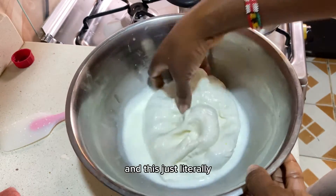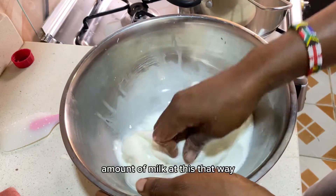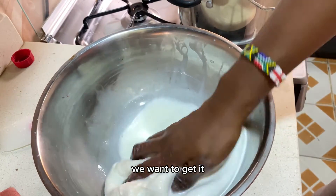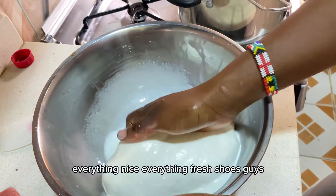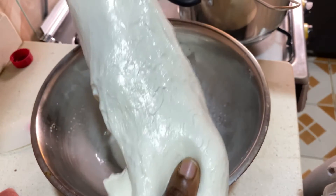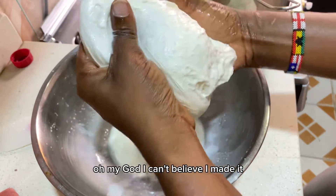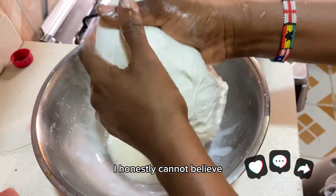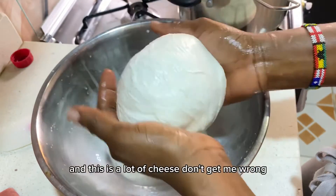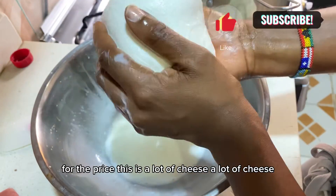If you only knew how much this cheese has stressed my life! Now we just want to squeeze out all the remaining water. I'm transferring the curds and squeezing them out. Look at this cheese — fresh, beautiful. One gallon of milk gave me this much cheese! I honestly cannot believe it actually worked out so well.